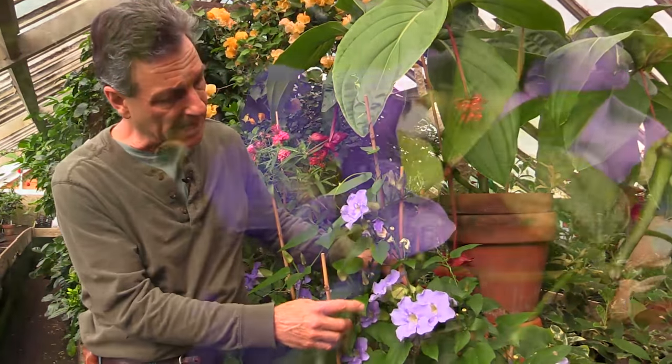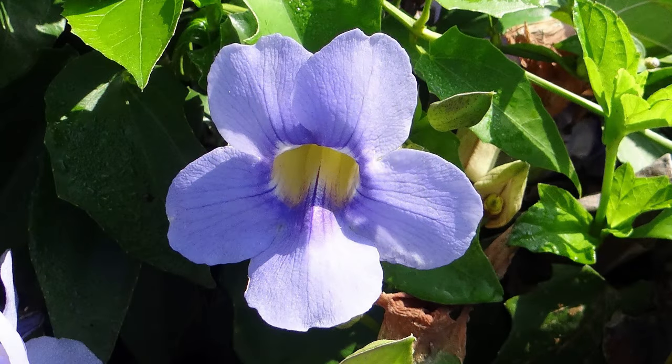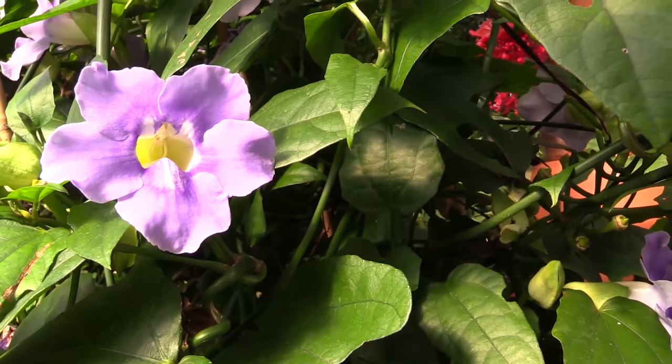There are times during summertime where occasionally you'll see a flower, but its heaviest blooming time is during the wintertime right now. You can see the really beautiful flowers. They're kind of a purpley blue. As the sun hits them, they have a bluer tone to them, or in shade, they have a little more purple color to them.